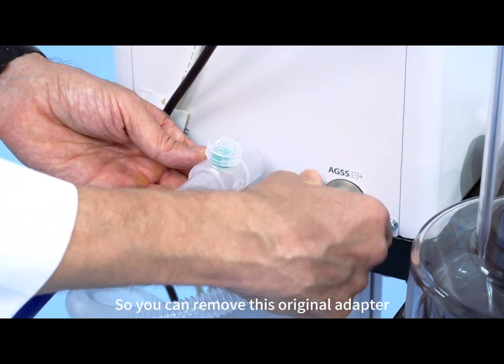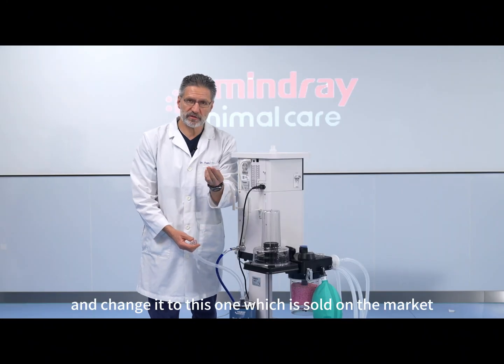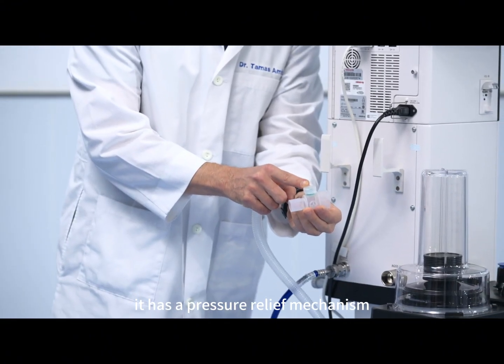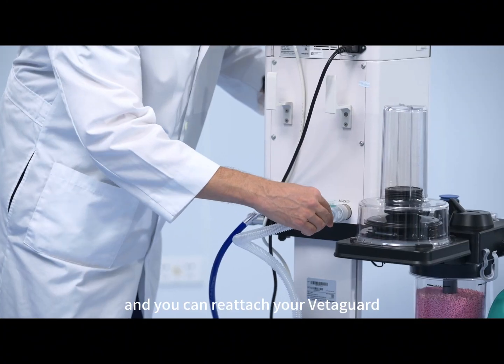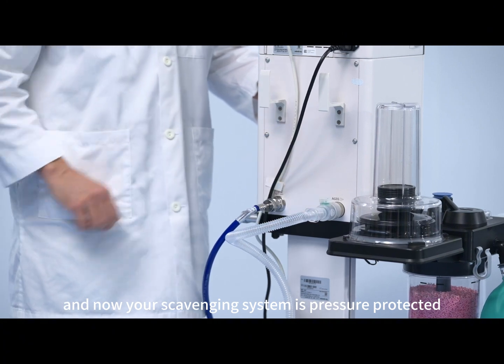So the best solution is to mount an extra pressure relief device right here between the anesthetic gas scavenging system outlet and the corrugated scavenging hose. You can remove the original adapter and change it to this one, which is sold on the market. It has a pressure relief mechanism, it fits right here, and you can reattach your wet guard. Now your scavenging system is pressure protected.